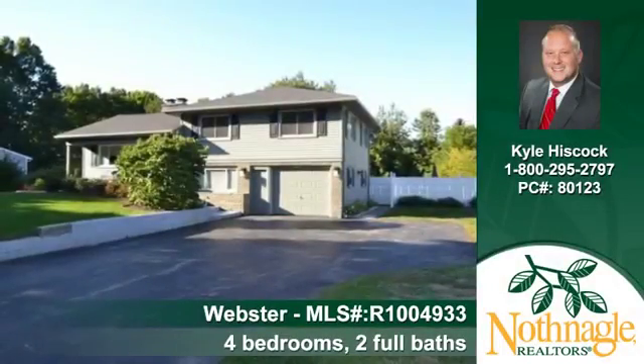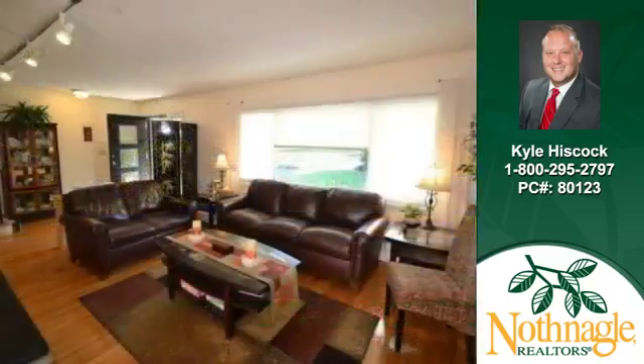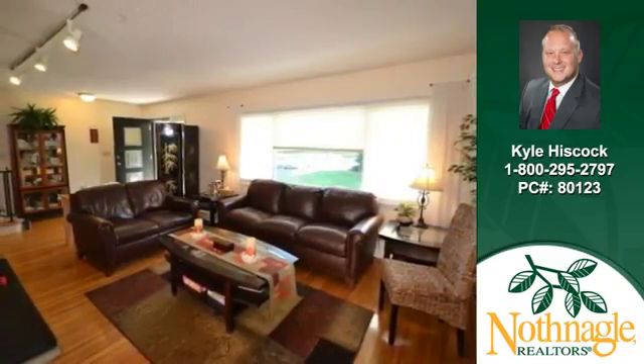Let Kyle Hiscock show you this nice home at 174 Longview Drive in Webster. Entertain in an attractive setting full of light and space.